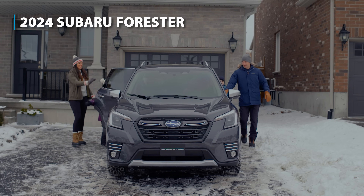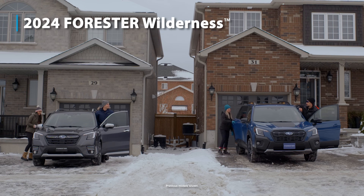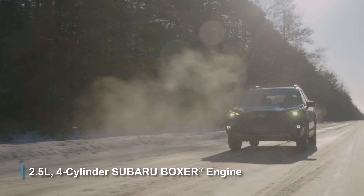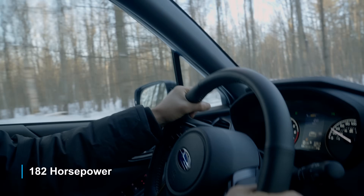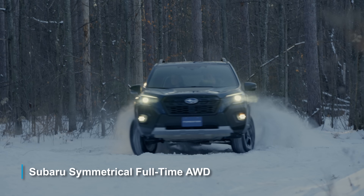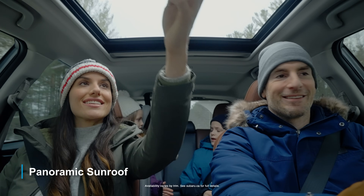Introducing the 2024 Subaru Forester and the Forester Wilderness. Feel the thrill with a 2.5-liter four-cylinder Subaru Boxer engine with 182 horsepower, 176 pound-feet of torque, and Subaru Symmetrical Full-Time All-Wheel Drive.